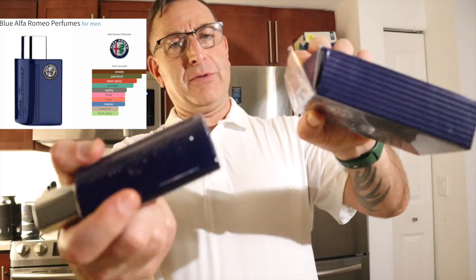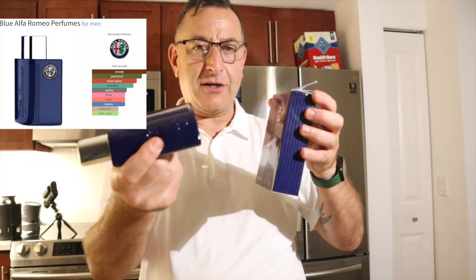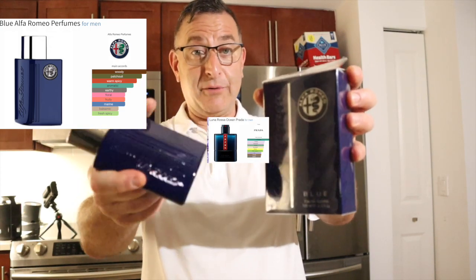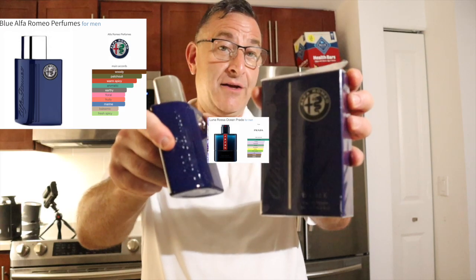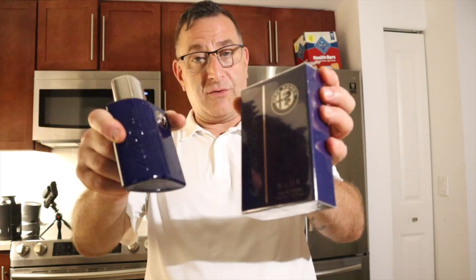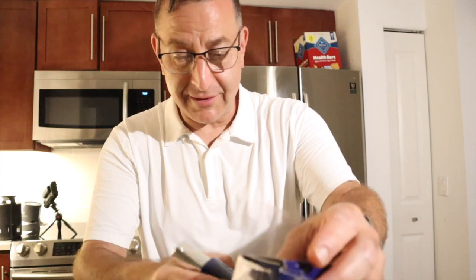Next one is called Alfa Romeo Blue. It's trying to smell like Prada Ocean or Cool Water — a really nice synthetic blue fragrance that is quite addictive. You can wear this to the gym. Pick it up for less than $20 and it's well worth it. It lasts about two to three hours. Spray away at that price and you'll get compliments — easy-to-wear blue aquatic fragrance.